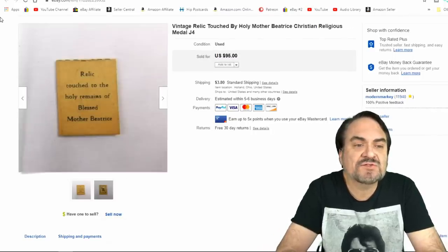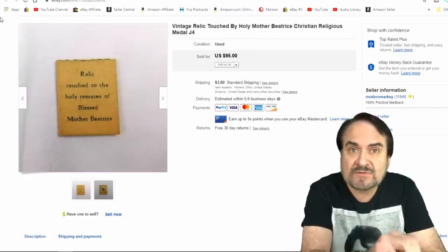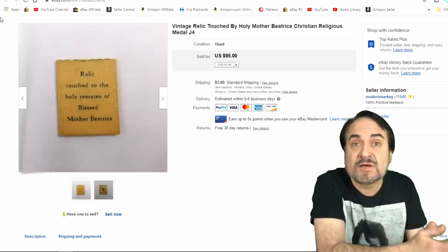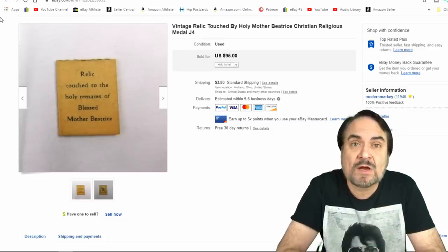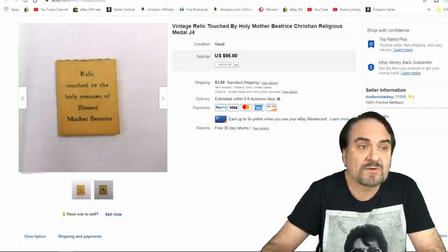Here's a rather interesting item. As it says: 'Relic Touched to the Holy Remains of Blessed Mother Beatrice.' This is a piece of fabric inside a tiny piece of paper, about the size of a stamp. It was touched on the actual relic — something tied personally to Mother Beatrice. I believe she was a saint. This one went for $57.50 via an offer to watchers. Very happy with that.